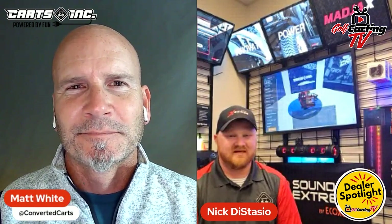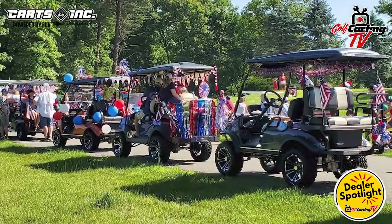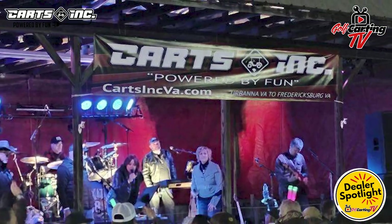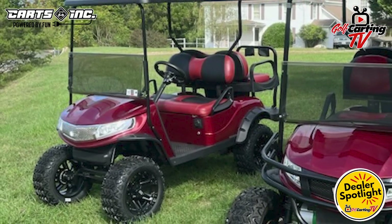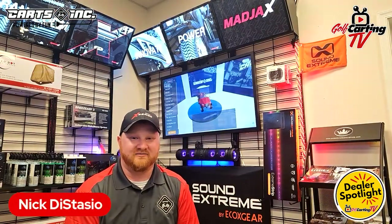What is it about the golf cart world that you love? It's just fun. It's work like anything else and some days are better than others, but really it's just fun — you're dealing with fun people at a fun time in their life. It's recreational. You're not selling somebody a golf cart because they have to have it. It's not like the car business where someone dreads the payment and the whole process. We do it to have fun. Our slogan is 'Powered by Fun,' and I think we live by that pretty well.